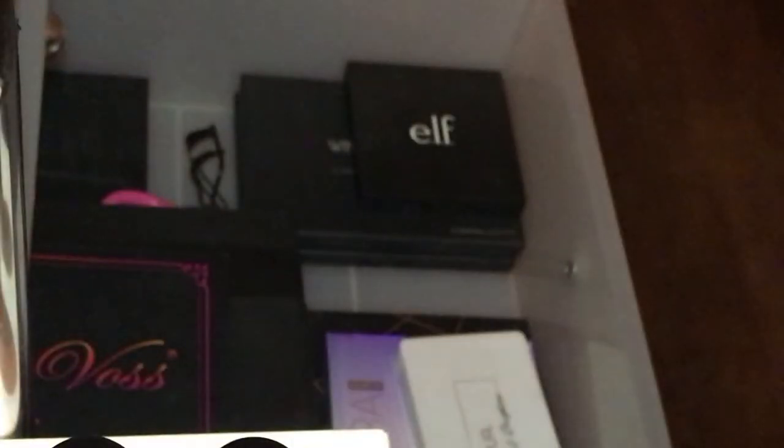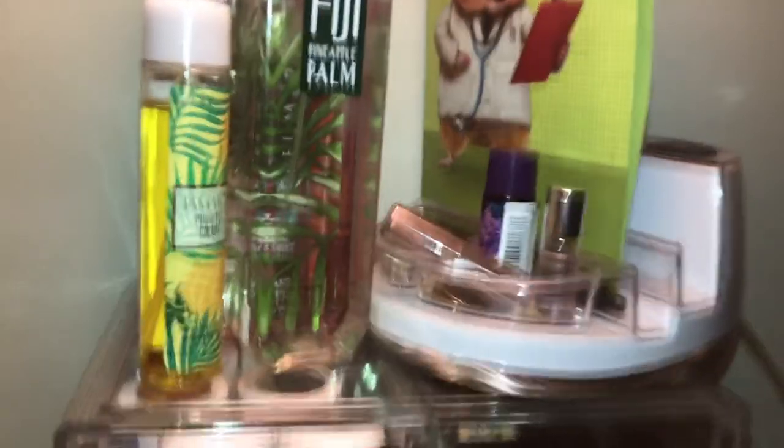Over here I have a random Urban Decay palette I got on Sephora on sale, and an Urban Decay Full Spectrum palette — I don't feel like taking it out so I'm not going to. That is literally all of my makeup. We are done!